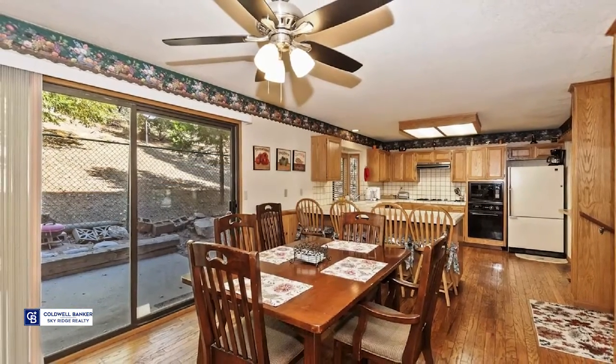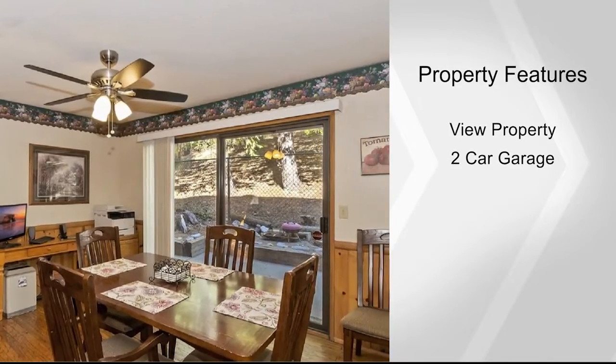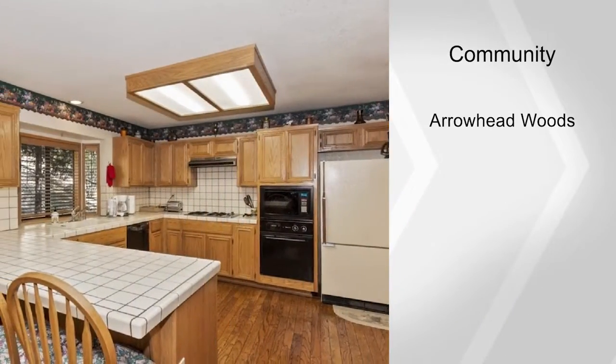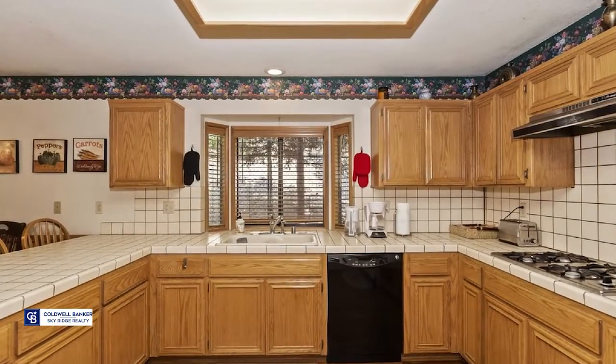The modern mountain feel oozes charm throughout. A big game room has vaulted ceilings and a stand-behind wet bar. Drop down to the spacious living room with a fireplace and lovely views off the private deck.